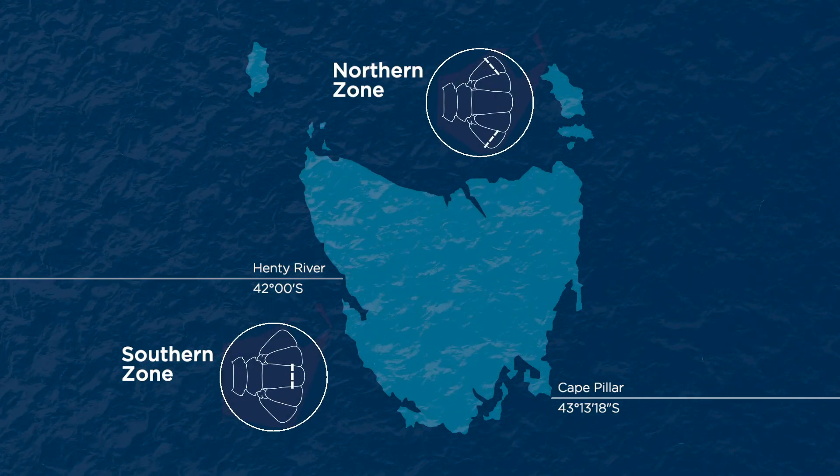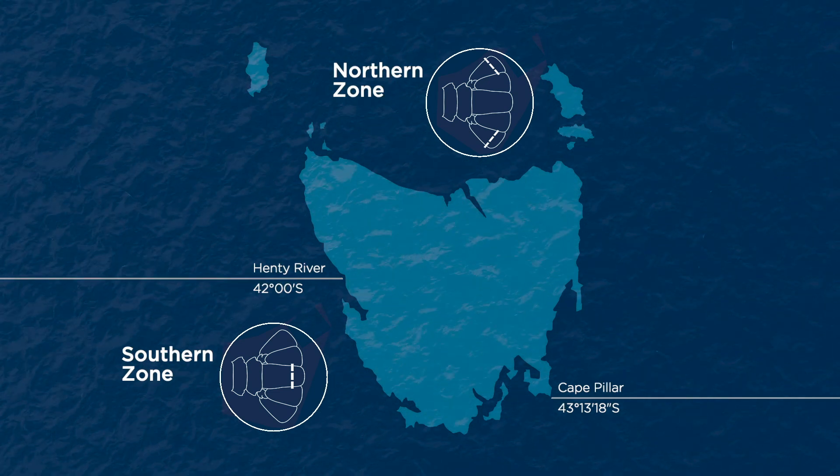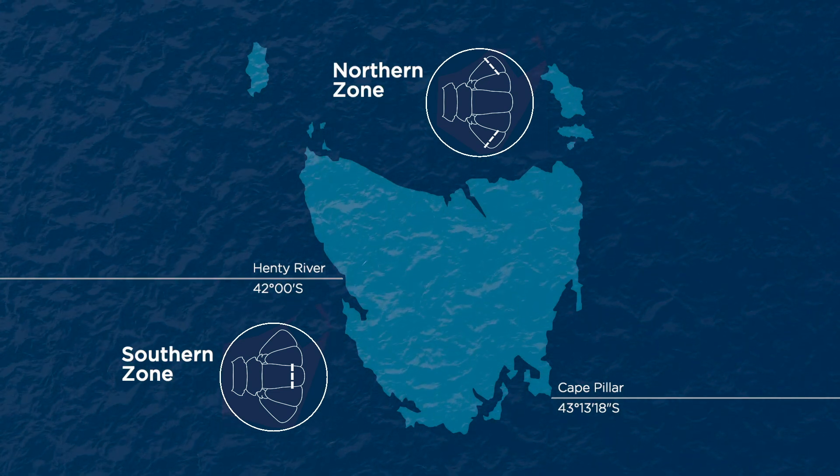To help us track where each lobster has been caught, we'll be asking you to mark the tail fan of your catch in a different way for each zone.